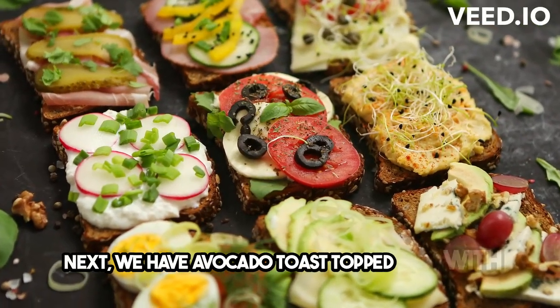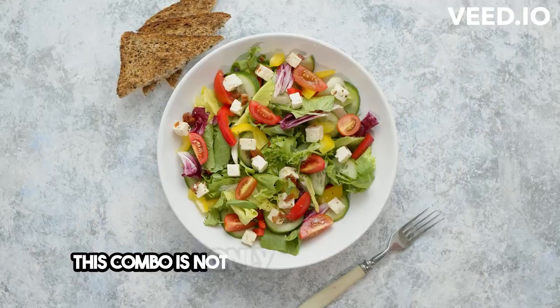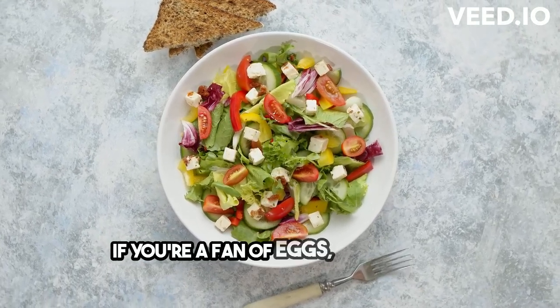Next, we have avocado toast topped with sliced tomatoes and a sprinkle of feta cheese. This combo is not only Instagram-worthy, but also rich in healthy fats and vitamins.